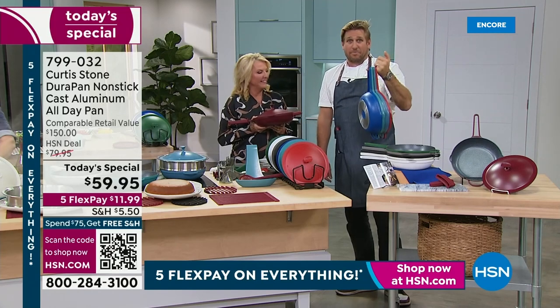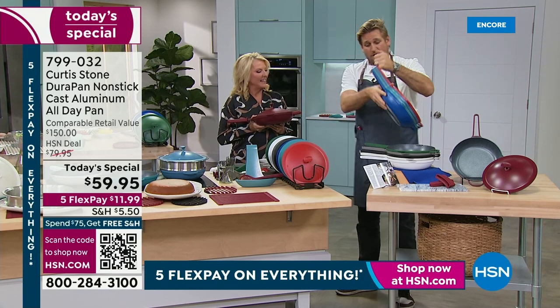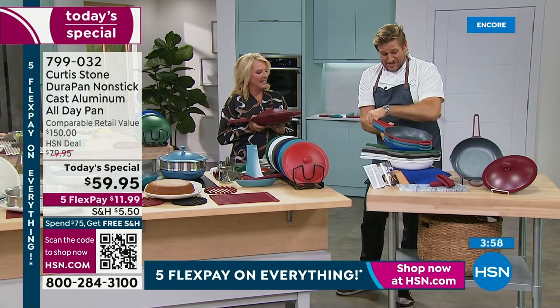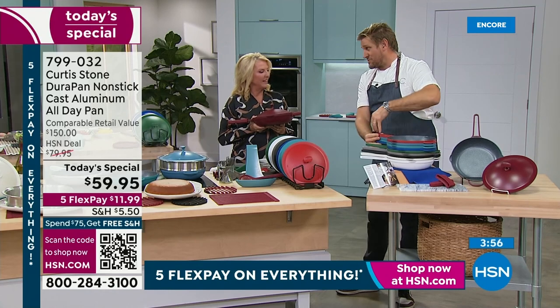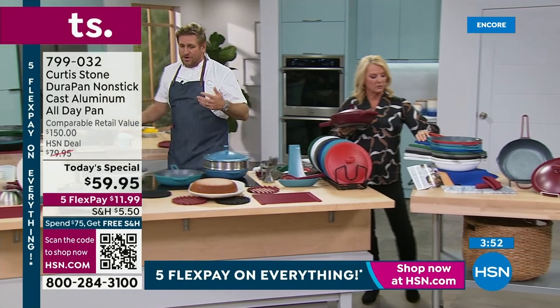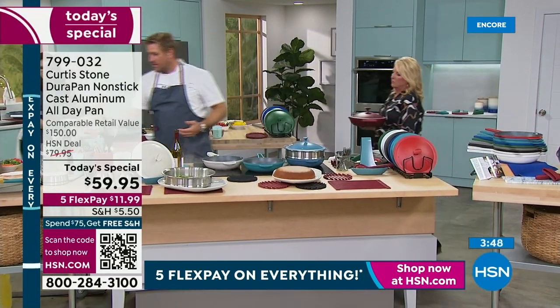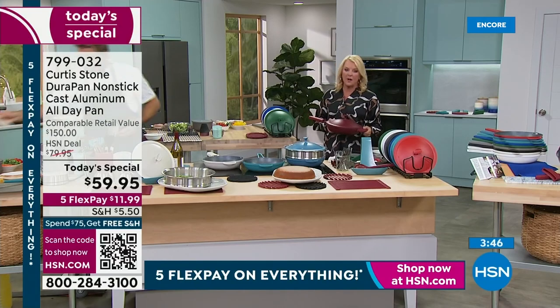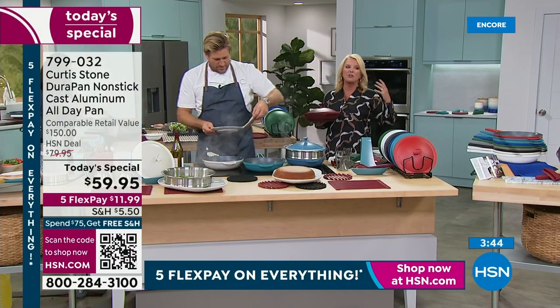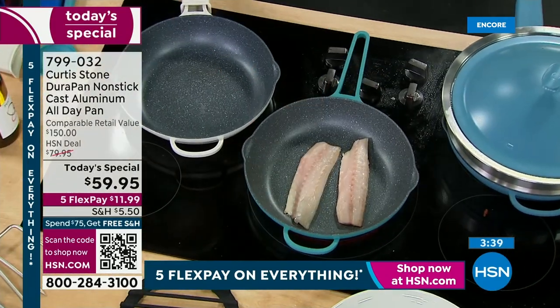That's cast aluminum, right? Lightweight compared with cast iron, which is the opposite. And also much more expensive. So you're getting not only a great price but a great weight. Because once you add the food to the pan, it'll get heavier, but then you add the helper handle and you're good to go. It gives you the results of cast iron without having to deal with the weight, because of the cast aluminum.